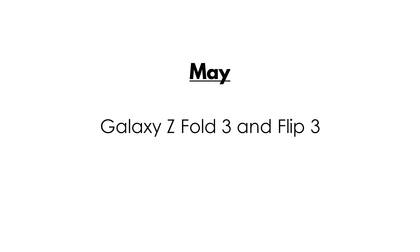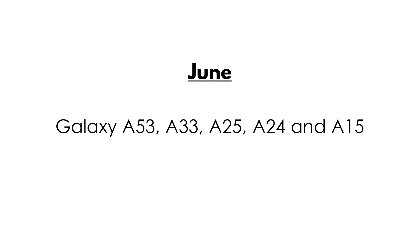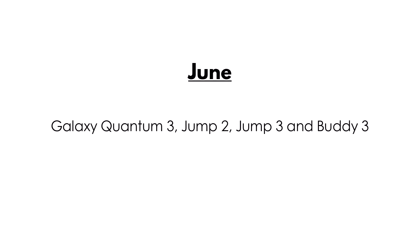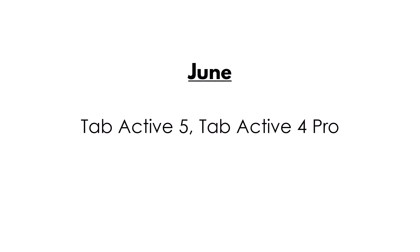May: Galaxy Z Fold 4 and Z Flip 4, Galaxy Tab S9 series, Galaxy S23 Fan Edition, Galaxy Z Fold 3 and Flip 3, Galaxy S24 FE, Galaxy S22 series, Galaxy Tab S8 series, Galaxy S21 series, Galaxy S16, Galaxy Quantum 4 and Quantum 5. June: Galaxy Tab S9 Fan Edition and S9 Fan Edition Plus, Galaxy A53, A33, A25, A24, and A15, Galaxy Quantum 3, Jump 2, Jump 3, and Buddy 3, Galaxy Tab A9 and A9 Plus, Tab Active 5, Tab Active 4 Pro, and Galaxy Wide 7.